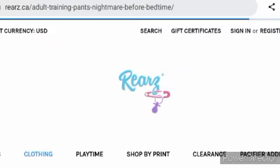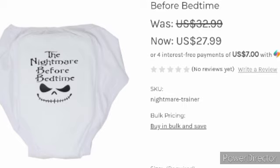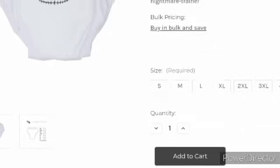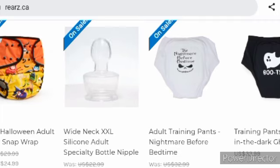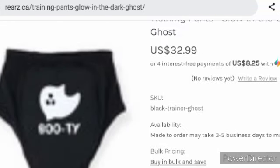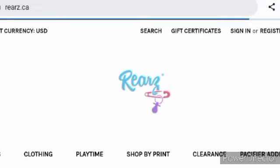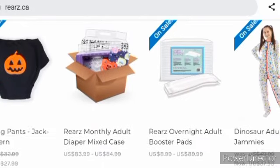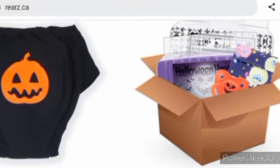Nightmare Before Christmas — oh my goodness! The Nightmare Before Bedtime was $32.99, now $27.99. Training pants — glow in the dark — these glow in the dark, they are $32.99. These tiny pants with jack-o'-lanterns are $27.99, now on sale.